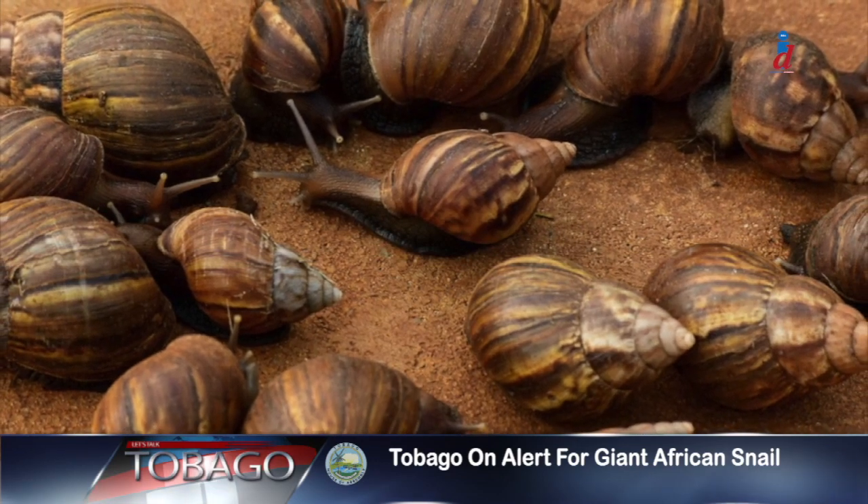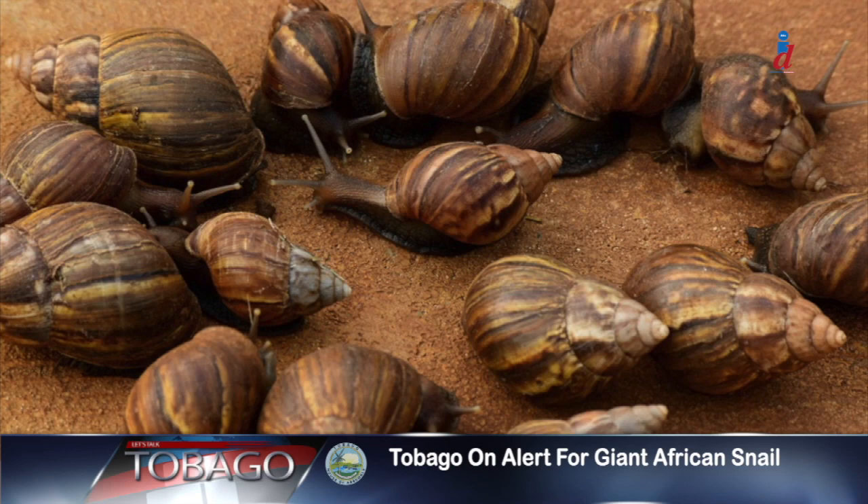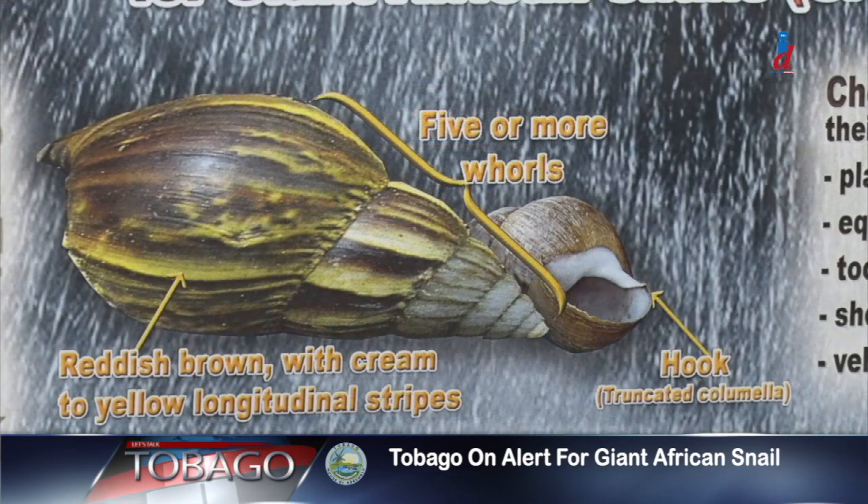That means it multiplies quickly and makes large amounts of young. In addition to that, it also is the vector of the rat lungworm, which can cause meningitis in humans and other ailments in domestic animals like dogs. The giant African snail, once the population begins to explode, easily becomes a public nuisance, as we have observed in the Sister Isle, Trinidad. The giant African snail is a deep reddish brown with cream and yellow longitudinal stripes along the shell.